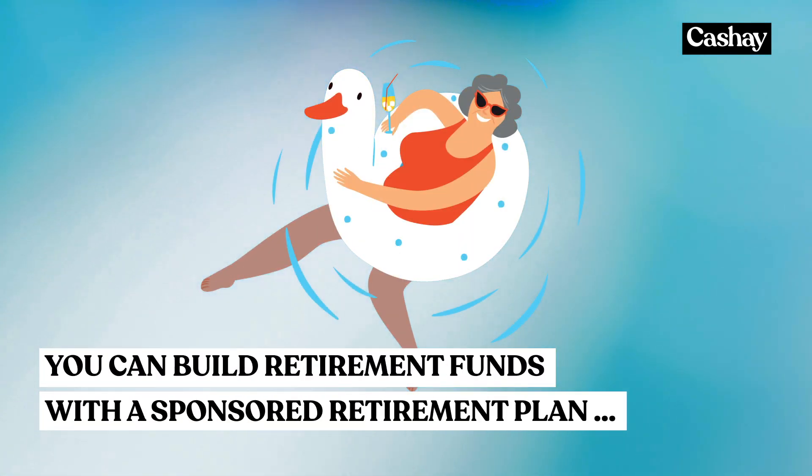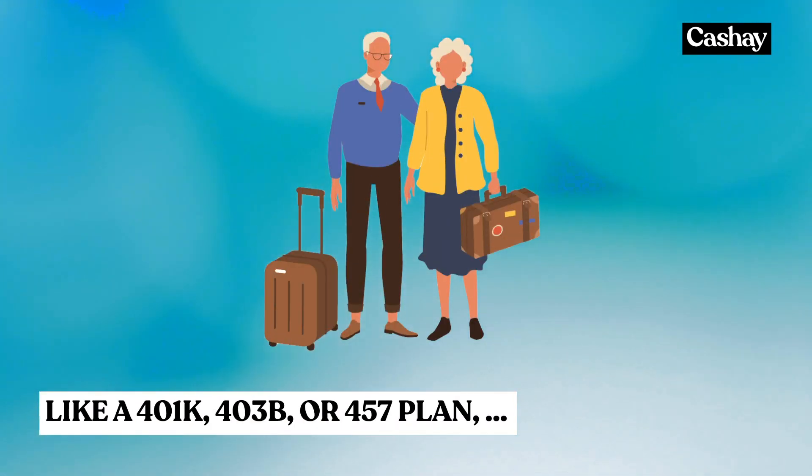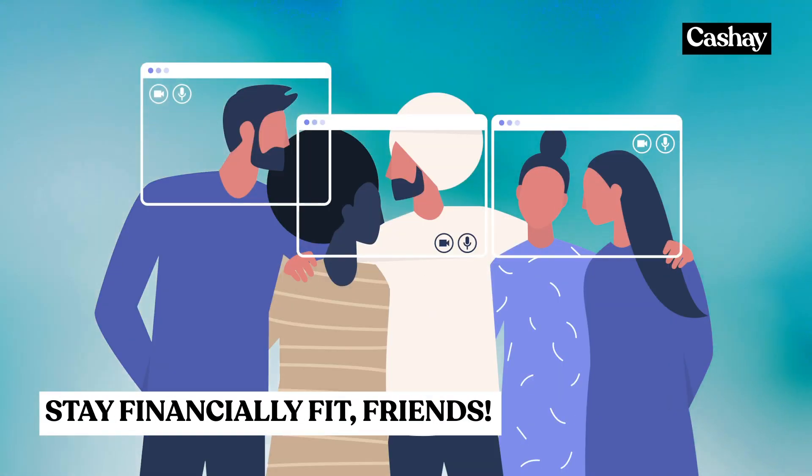You can build retirement funds through automatic investment with a sponsored retirement plan like a 401k, 403b, or 457 plan, or on your own with an IRA. Stay financially fit, friends.